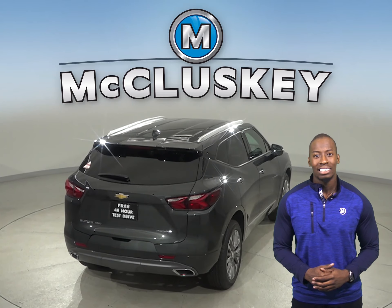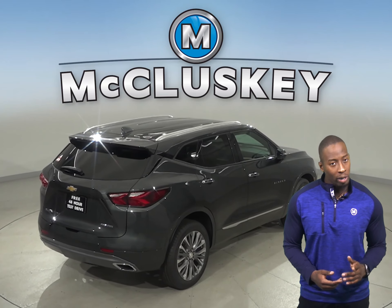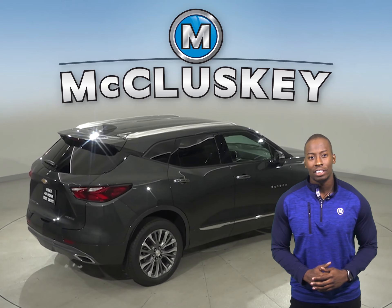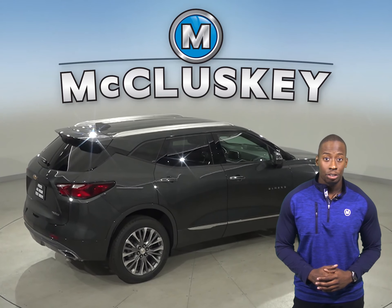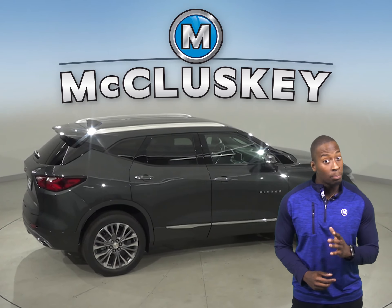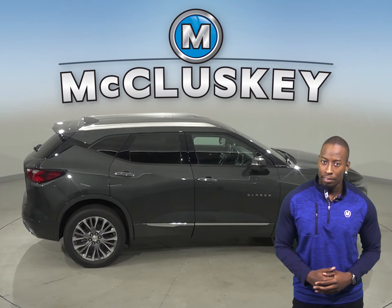The Chevrolet Blazer has an engine control system that can shut down half of the engine's cylinders, which helps improve the Chevrolet Blazer's V6 fuel efficiency. The Chevrolet Blazer's all-wheel drive standard fuel tank has 2.3 gallons more fuel capacity than the Acura RDX.